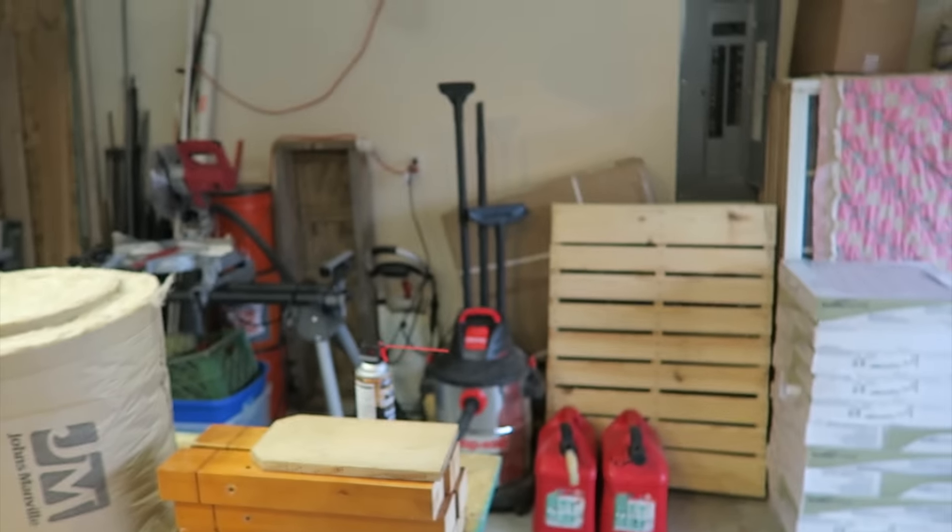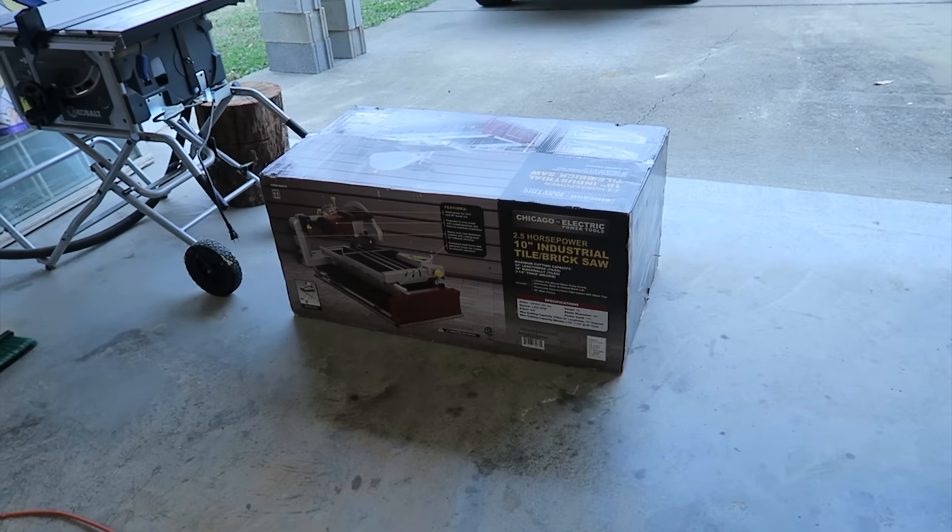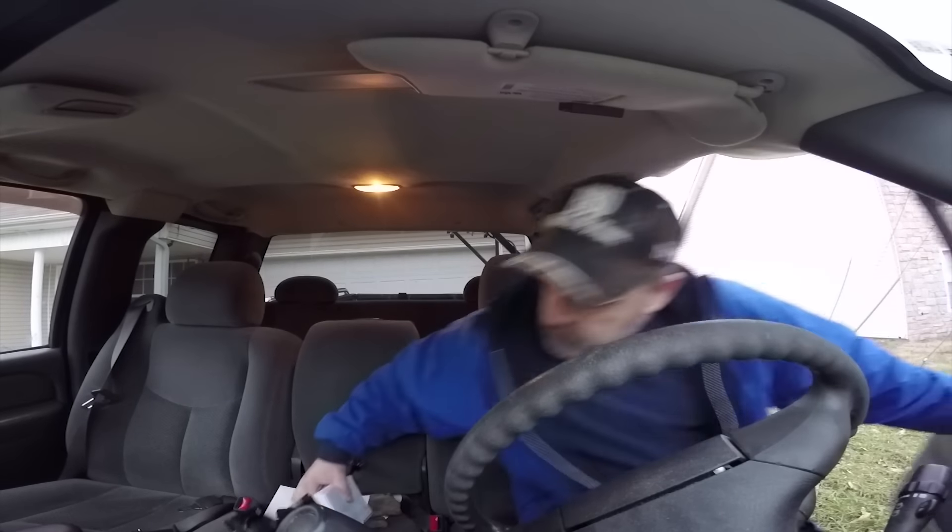Next thing I'm going to do is set up that tile saw, but I don't have the stand for it — I didn't pick that up when I bought the saw. So I think we need to make a trip to Harbor Freight, which is almost as good as Home Depot. The saw is still in the box, just like the cement mixer back there, but I think this is going to get used before the cement mixer does. Let's go get a stand for the tile saw. Harbor Freight — fun place. You can lose a lot of money there.